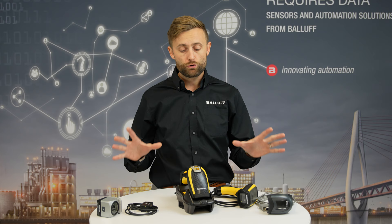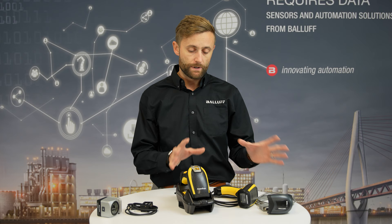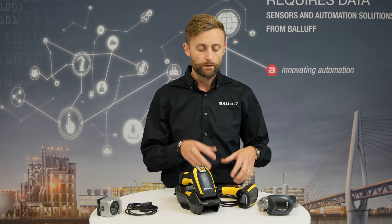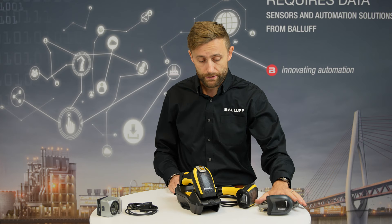I would say there are two main segments, two main code readers. The first one is handheld scanners and the second part is fixed scanners. I will start with handheld scanners because you can use very economical solutions as well as scanners which are for harsh environments.